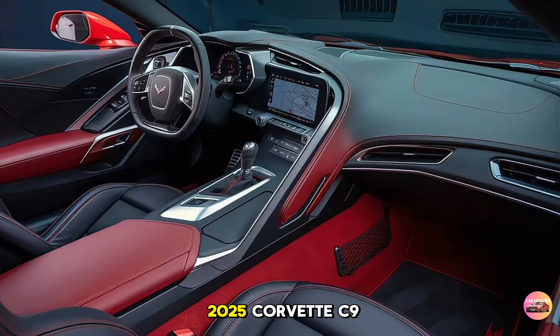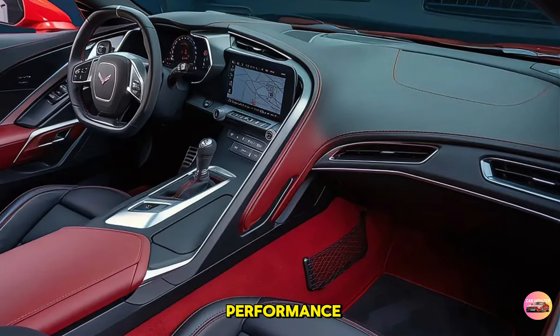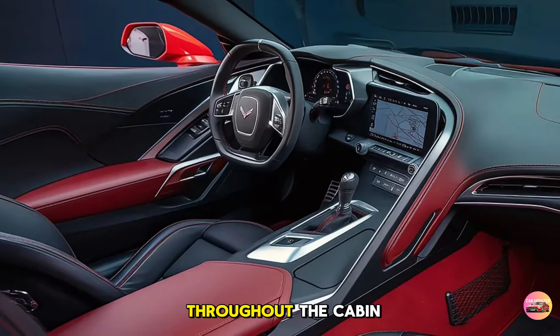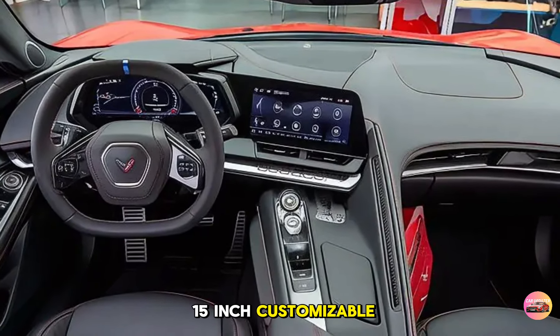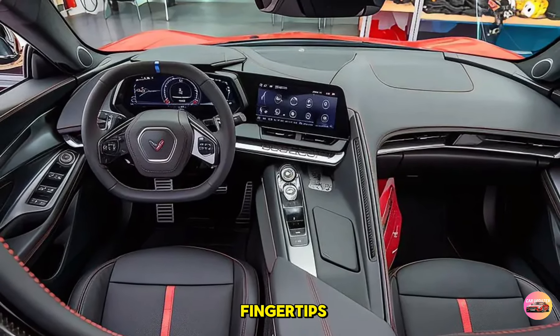Step inside the 2025 Corvette C9 and you're welcomed into a world of luxury meets performance. The cockpit is driver-focused with everything angled toward you. The carbon fiber and leather combo throughout the cabin feels premium while keeping the weight down. The C9 offers a fully digital 15-inch customizable instrument cluster giving you real-time performance metrics at your fingertips.